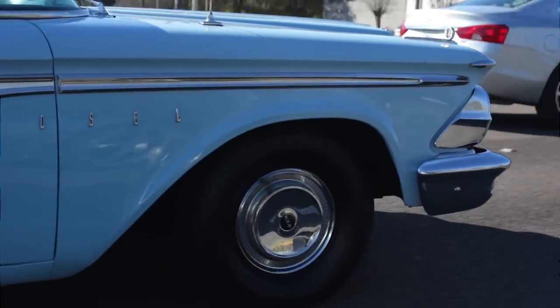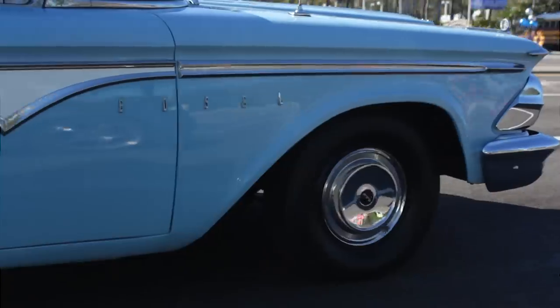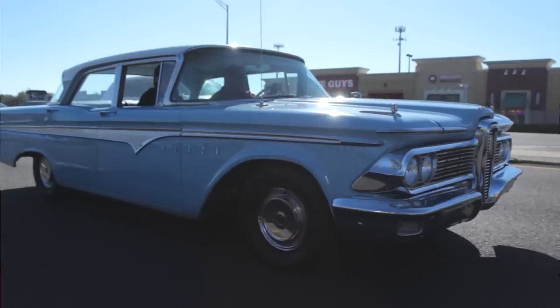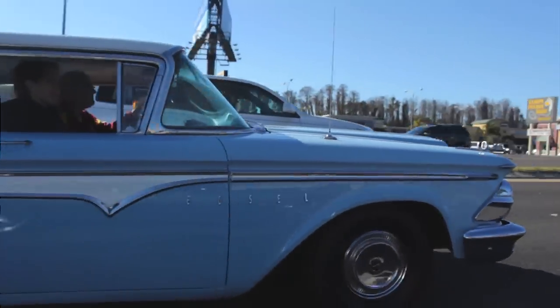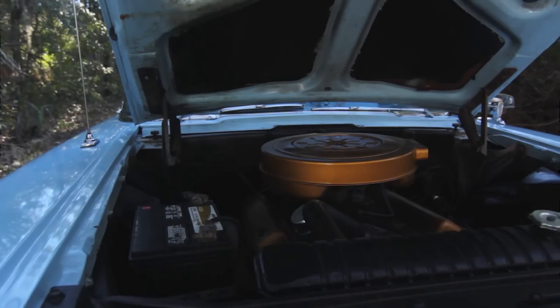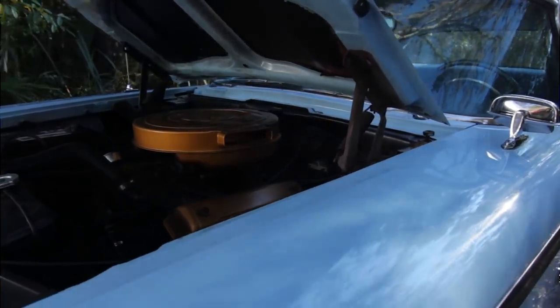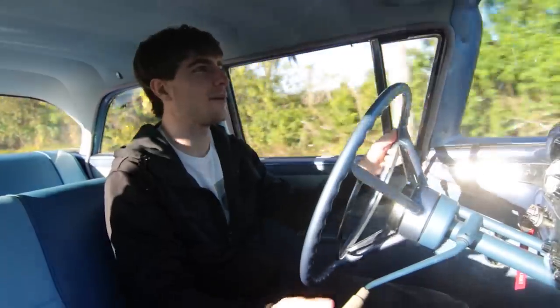There are basically none. When you slow down you have to take so much room, because first you're a big heavy boat — this car is basically 4,000 pounds. The brakes are old, so you just have to be situationally aware of what you're driving. This is by no means a performance car; it's one of those cars where you go around town and it just looks pretty. The motor is a V8, a 292, and it makes around 200 horsepower at 4,000 RPM.